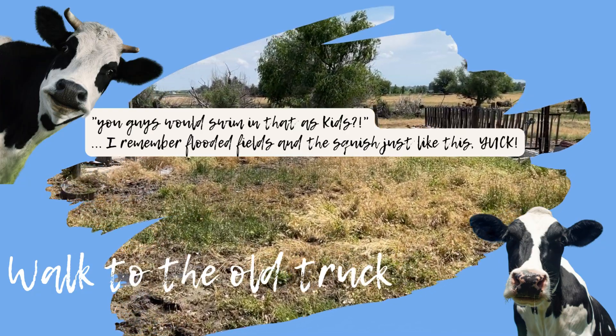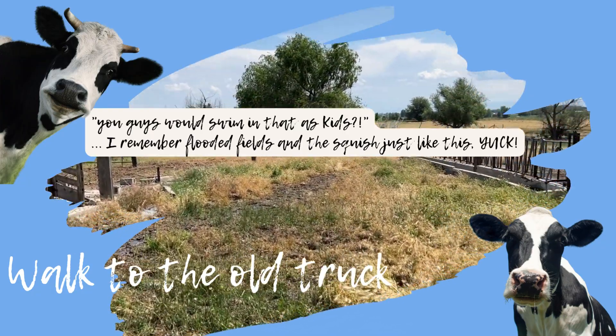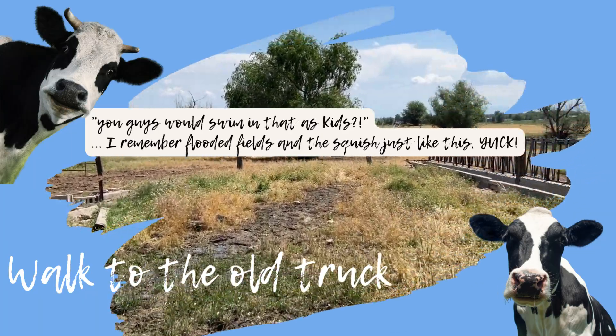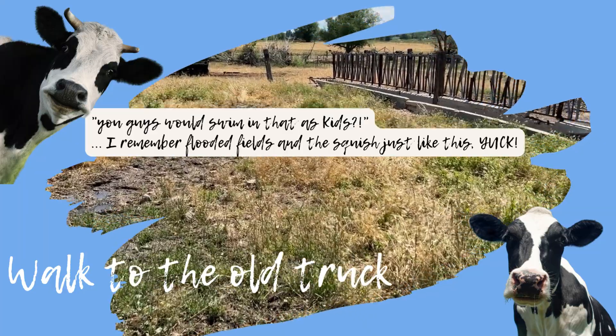You guys would swim in that? Yeah, we'd flood the field and swim in it, and I remember squishing just like this. Yuck. You'd be like, oh, this is a lot of fun. That was terrible.